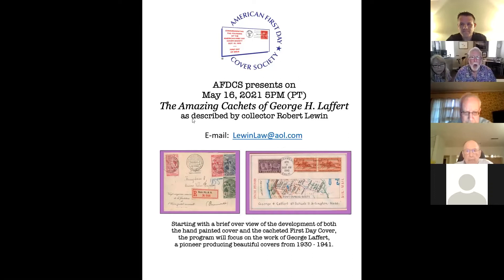Welcome, everyone, to the first AFDCS educational Zoom seminar. Mike is a little humble — he was very prominent in putting this together, did a fabulous job creating all the slides for me, which was beyond my computer expertise. I am a self-proclaimed dinosaur in that area.